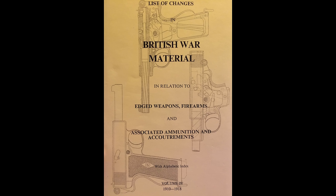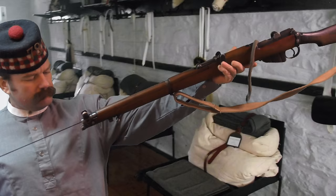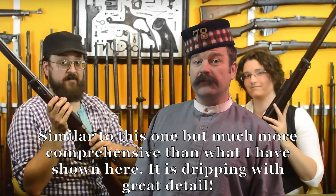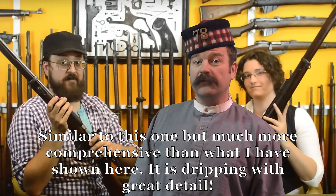From time to time throughout this video I've made references to the list of changes in British war material, in which are listed many dates that correspond to the acceptance of various weapons and accoutrements — these are the dates I've used in this video. I couldn't finish this video without making mention of two very special people: Athias and Mei from C&Rsenal. They run a fantastic YouTube channel and have only recently published a video on the early history of Lee-Metford and Lee-Enfield rifles. If you haven't seen it yet, I suggest you run — don't walk — and get over there and view it immediately. It's long, it's awesome, and it's very comprehensive.